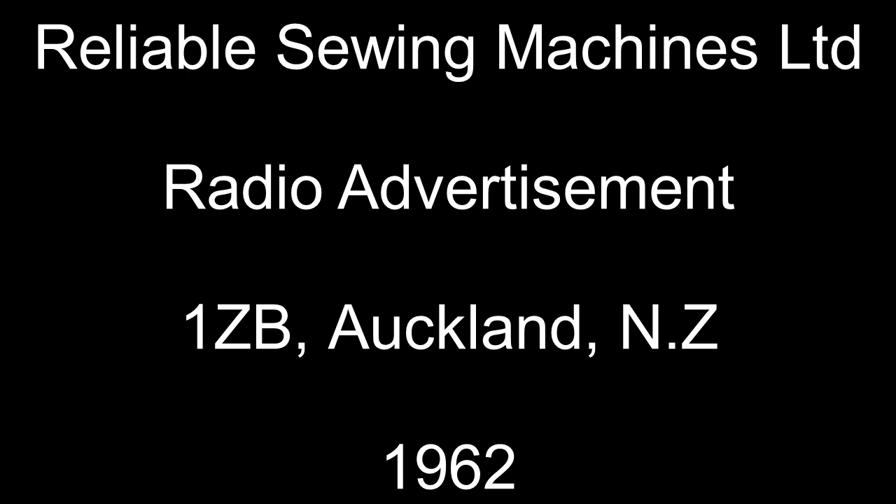Ring today. There's a reliable man awaiting for your phone call right now. Ring 34630.